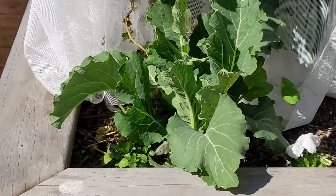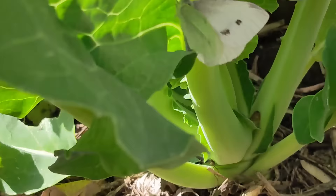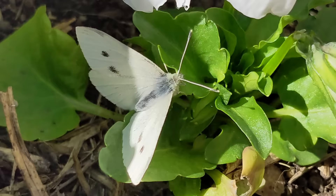Ever wondered who's eating your cauliflowers before you get to them in the veggie patch? White butterflies flutter about your veggie patch in search of cauliflowers, broccoli, and cabbage. When they land, you see these grey markings under their wings.